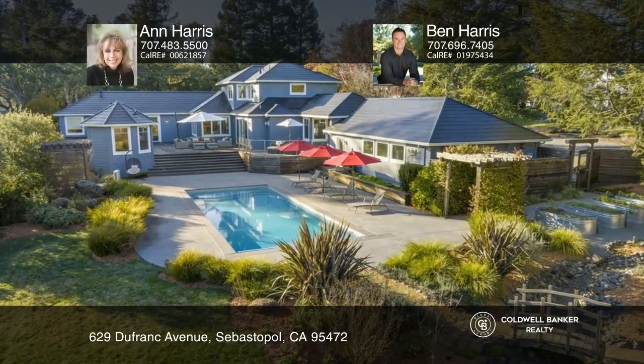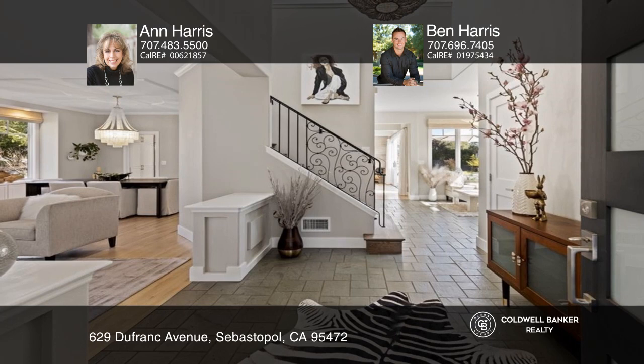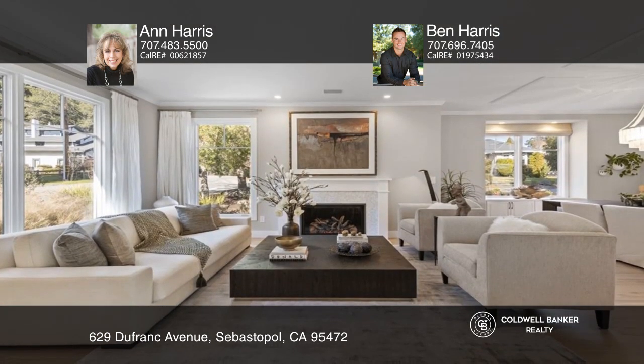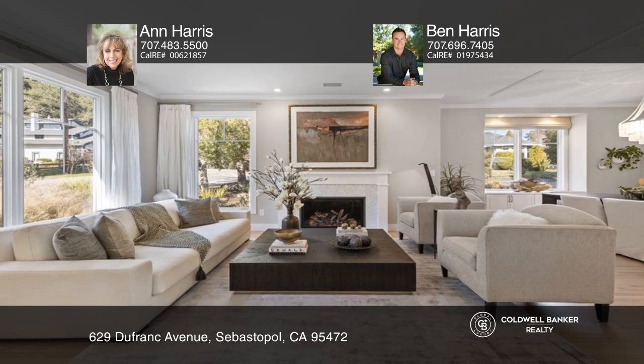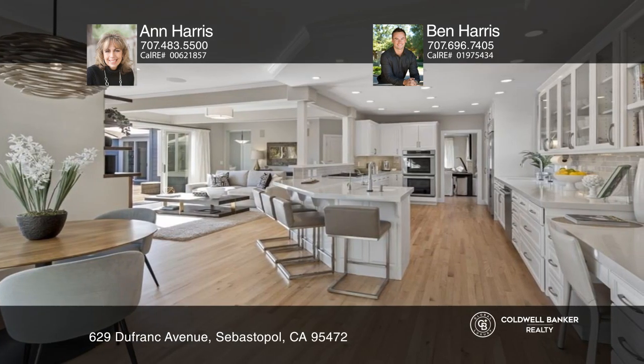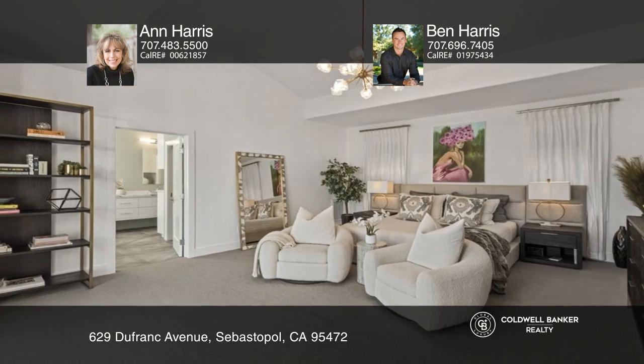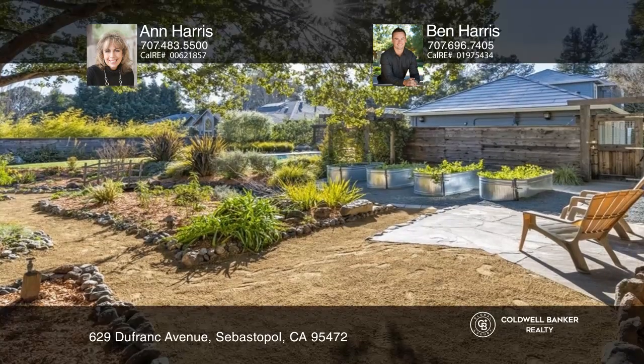Discover unparalleled sophistication and elegance as you enter this tastefully renovated four-bedroom gym. Stunning features include refinished oak hardwood floors, a gourmet kitchen, and an empire-sized primary suite located on the main level that opens to the pool. The property also features a detached one-bedroom studio.